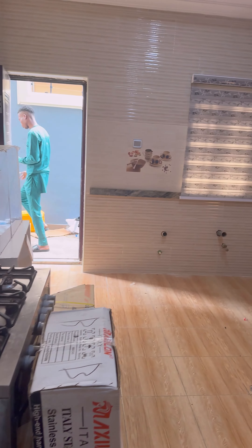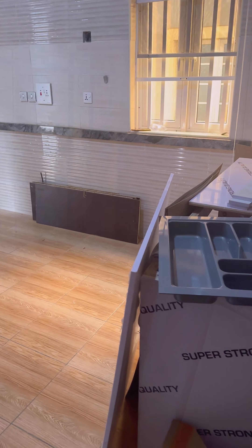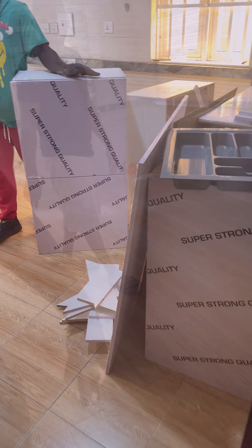The kitchen is the heart of every home, so when my husband and I were house hunting in Lagos, a spacious kitchen was at the top of our list, especially for a food content creator like me.